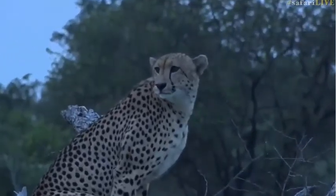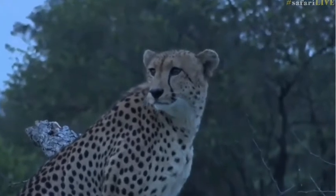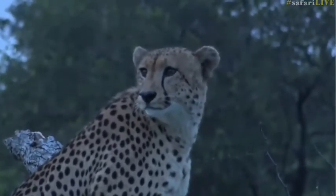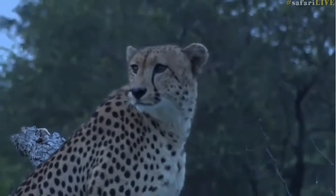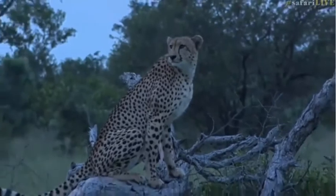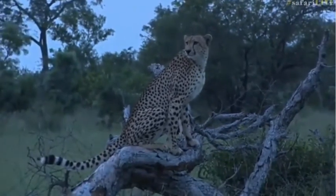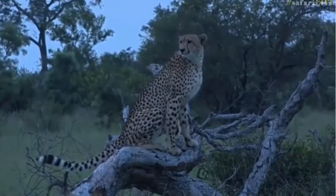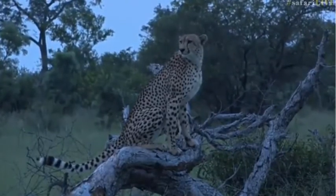They are stunning. Just so nice to sit quietly and enjoy this spectacular cat.